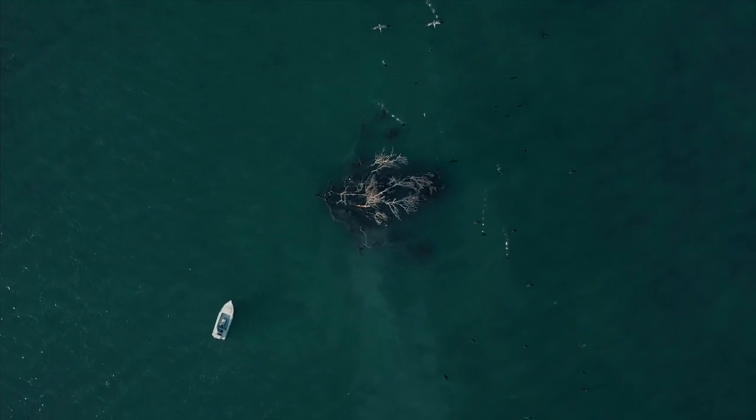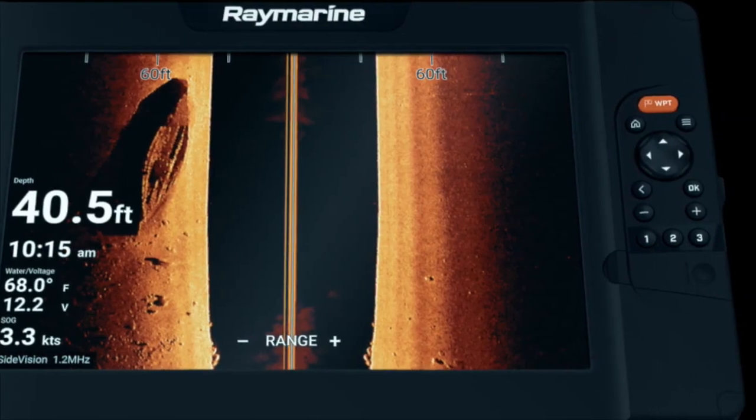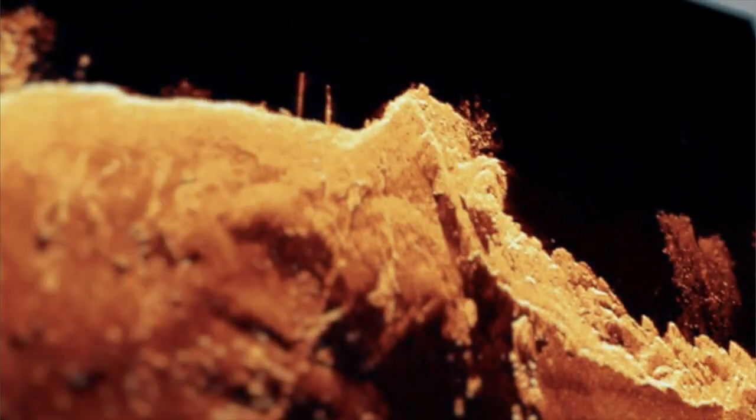Element is the all-in-one sonar that really has it all. Down vision, side vision, and RealVision 3D views are delivered in rich 1.2 MHz HyperVision chirp sonar. You'll see super high-resolution imagery of underwater structure, vegetation, and fish with amazing lifelike clarity.